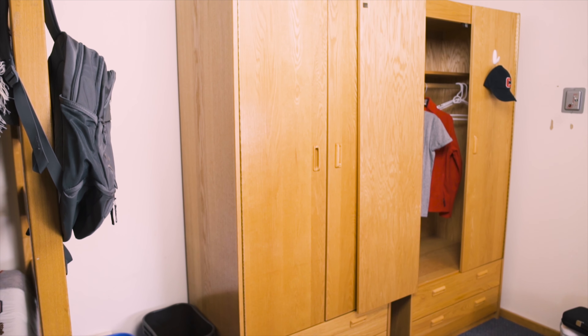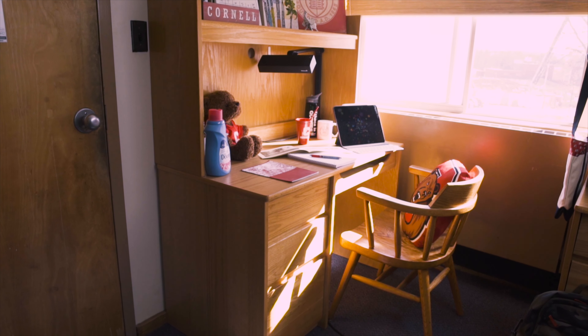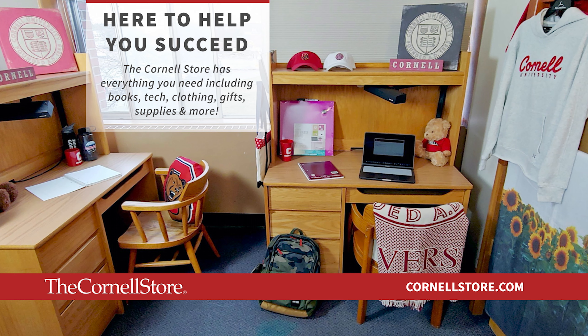The rooms we've been showing you have been styled by our friends at the Cornell Store, and all of the decor and accessories are available to purchase. Add these Cornell themed styles to your room or send gifts home by visiting one of the Cornell stores in Ithaca or New York City, or shop online at Cornellstore.com.